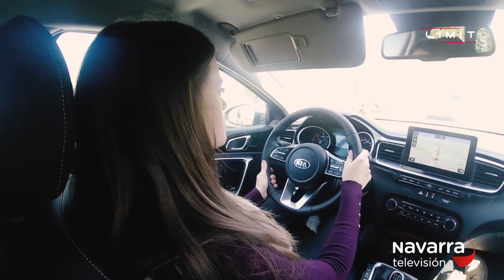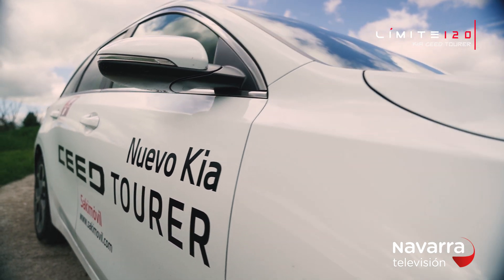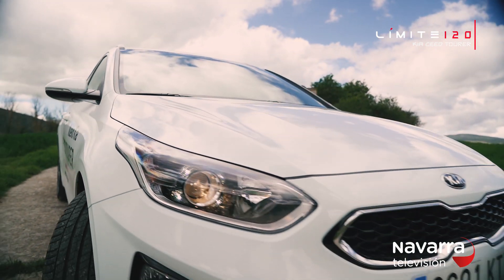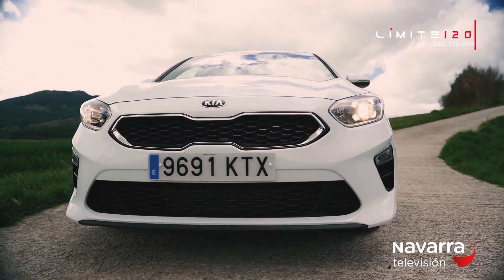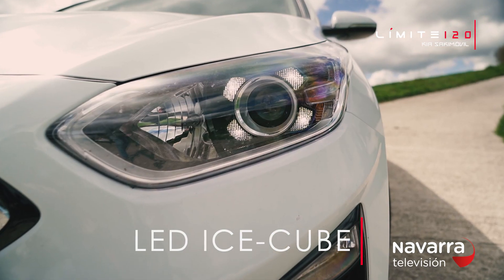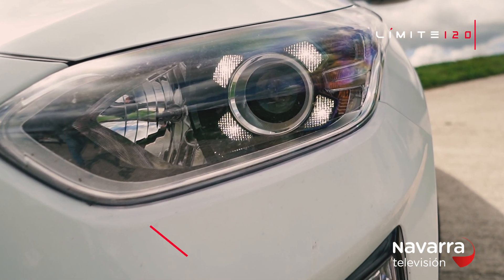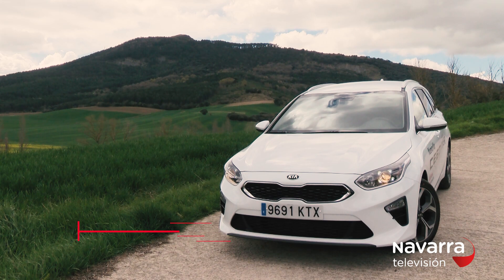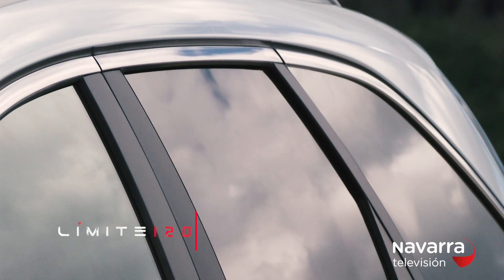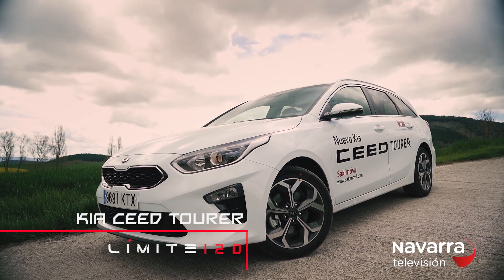The new Kia Ceed Tourer calls attention with its sporty look, which is already present in its front, where its straight lines, its front double grille and its LED IceCube daytime running lights stand out with the new design. The lower air profile continues with chrome front lines, while the elegant roof rails offer you full freedom to add everything you need.